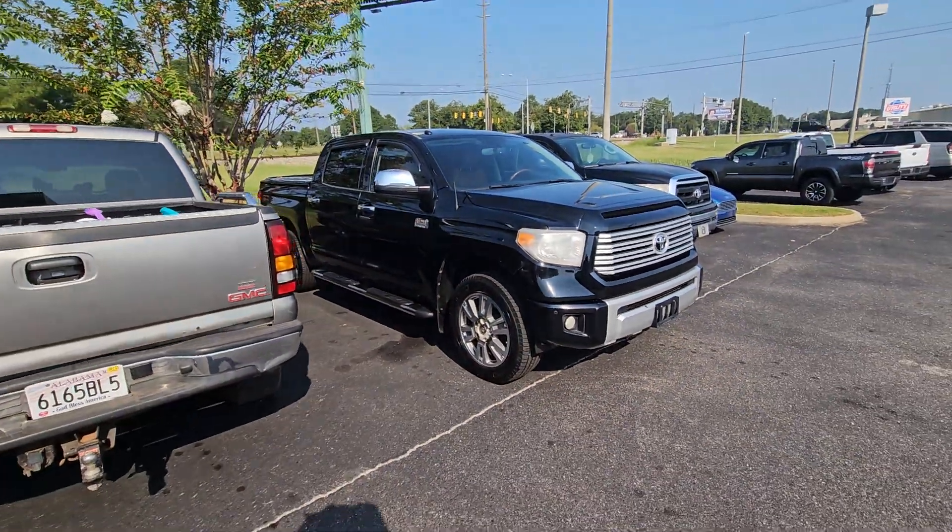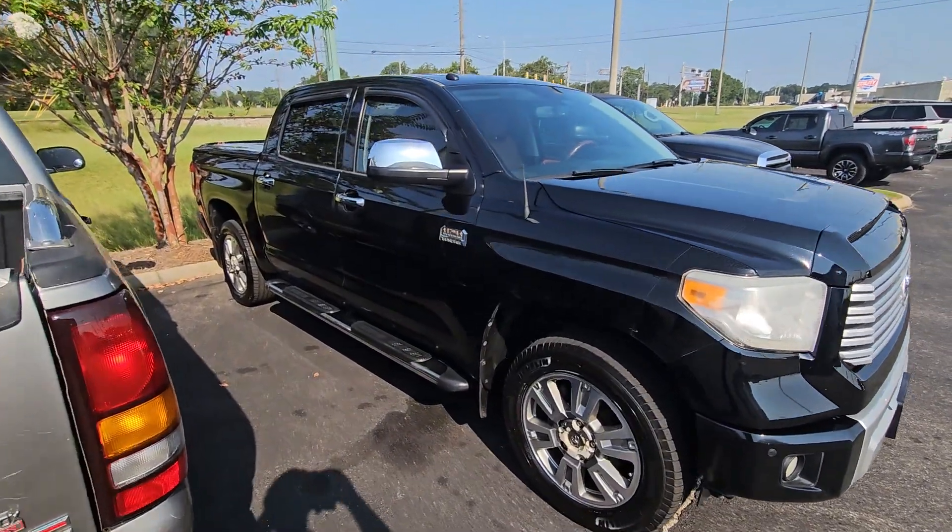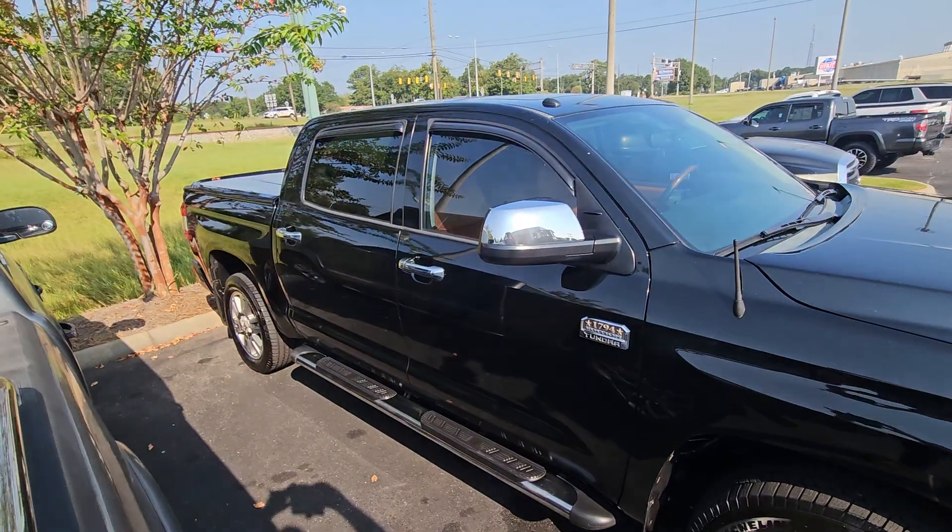And see if we get a chance to earn your business. If you have any questions, just let me know. You can reach me at 334-347-2266. Again, that's 334-347-2266. Thanks again and I look forward to hearing from you.